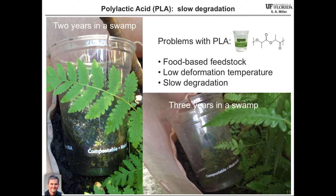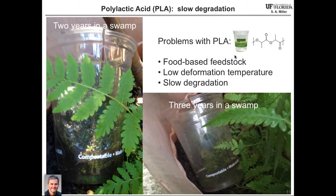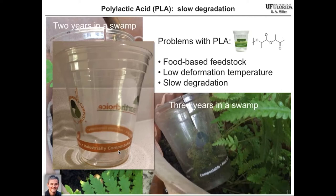The problems with PLA are as follows: it is derived from a food-based feedstock, it has a low deformation temperature, and it has much slower degradation than originally advertised. In fact, if you look at a cup nowadays, it will often say 'industrially compostable,' which means you need more temperature and some microbes added to the system to actually get it to compost in a reasonable time frame.